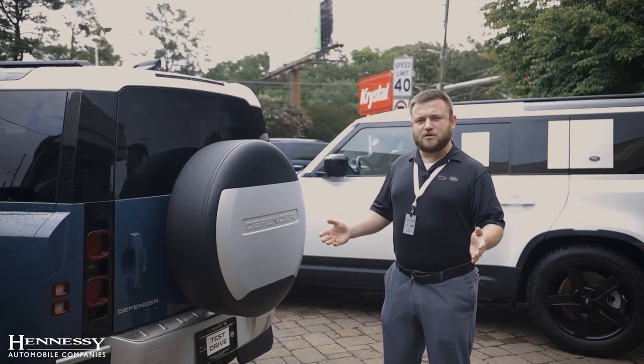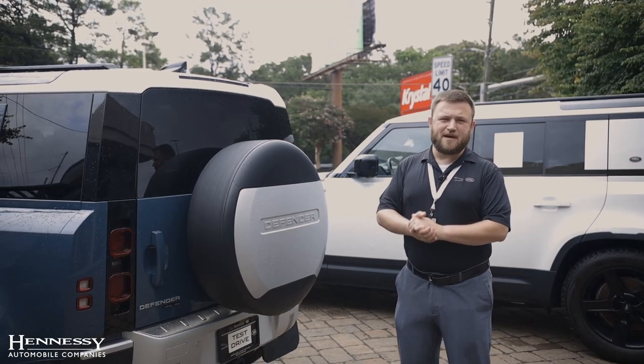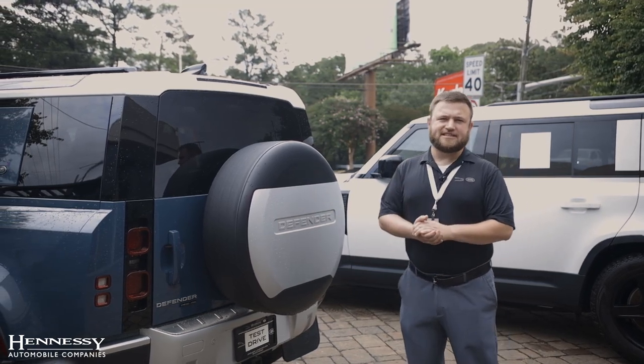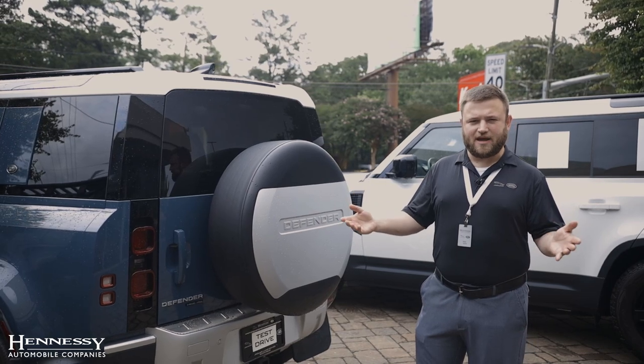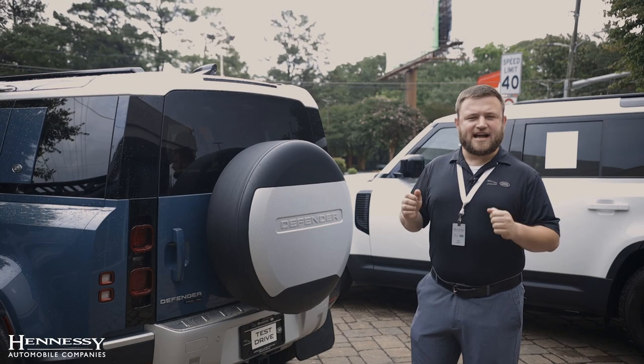The Defender as we know it was launched in 1983, but it didn't wear the Defender name badge until 1990. It was originally launched in 1983 as the 110, which was the 110 wheelbase, and then they added a smaller one, the 90, the next year.